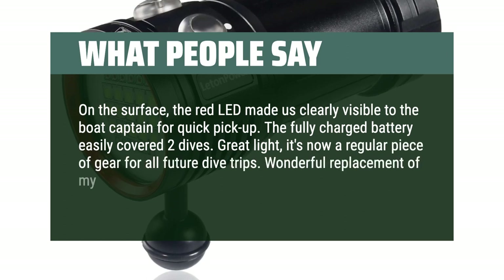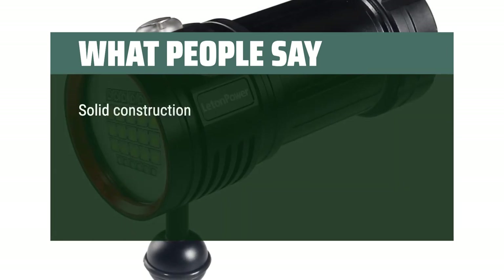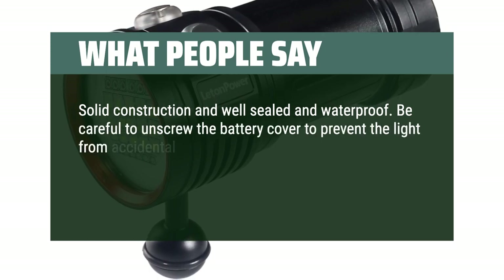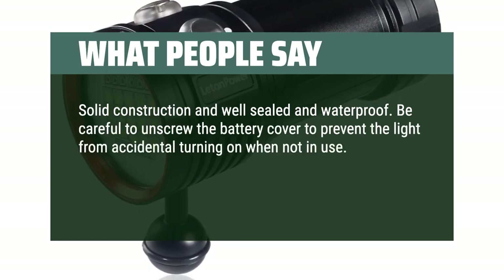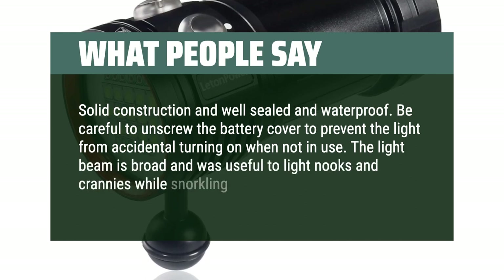Wonderful replacement of my older cave diving light. Solid construction and well-sealed and waterproof. Be careful to unscrew the battery cover to prevent the light from accidental turning on when not in use. The light beam is broad and was useful to light nooks and crannies while snorkeling.